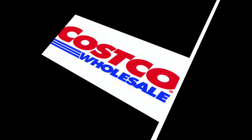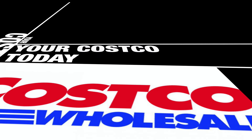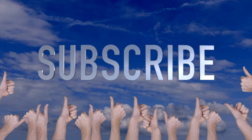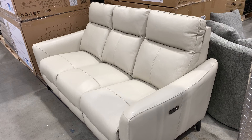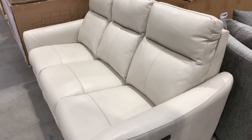Hey guys, thanks for tuning in to another episode of your review channel — another episode of your Costco. Today Costco has all the furniture in stores now, go check it out in 2021. Everything's in the stores, don't forget to like, share and subscribe. Let's get to the video. All the furniture is starting to come out now in Costco — this is January 2021, just starting right about now.